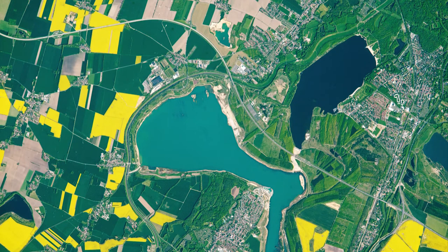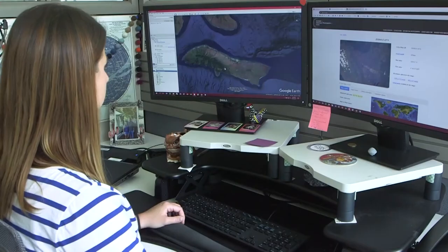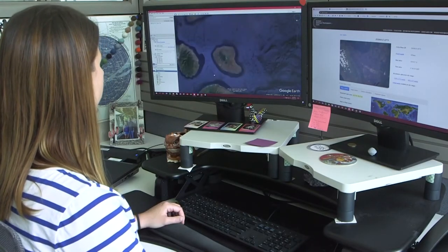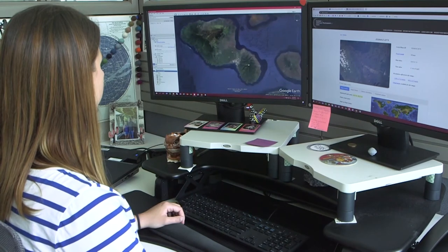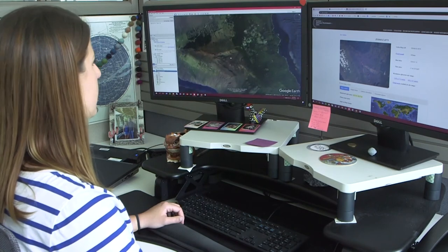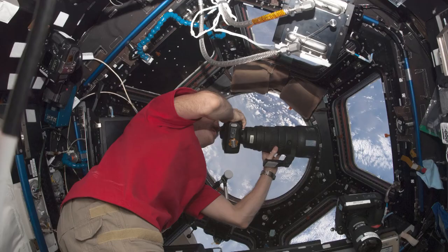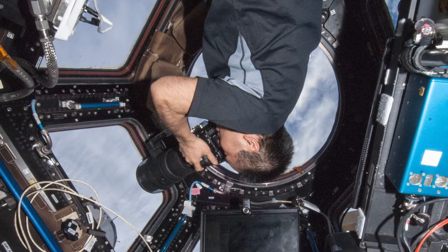Every photo has some basic information about the location, but since the ground team did not shoot the photos, they have to decipher what can be seen in them. It is a monumentally important but monumentally time-consuming job. Because these images are taken by the astronauts looking out the cupola with a handheld camera, they can look in any direction they want. We know exactly where the space station was when they took the picture, so we have a general idea of where it could be — we know what hemisphere it's in — but we don't necessarily know which way they were looking.